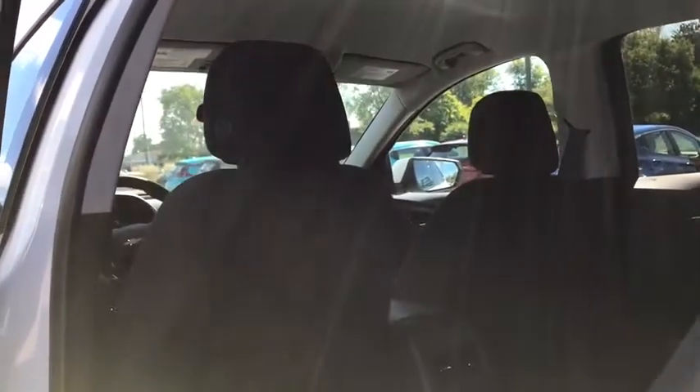Rear defrost. AM FM stereo radio. Power windows. Your new ride is just a phone call away.